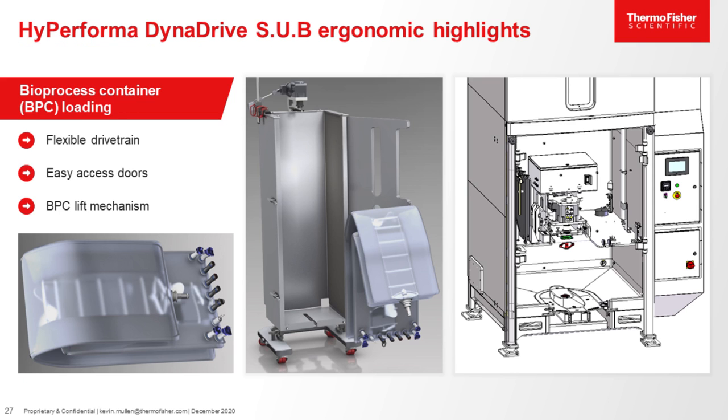Here are some more images showing how the BPC is loaded in the 500-liter, and also a CAD image of the lift mechanism used on the 3,000-liter and 5,000-liter DynaDrive reactors. This lift allows for BPC loading at ground level. Users will connect the BPC to the motor and also connect the corners to the top back and top front. The exhaust filters and condenser are also on the lift mechanism. They will also connect a foam probe, pressure sensors, overlay gas, and an anti-foam feed tube through this lift mechanism.